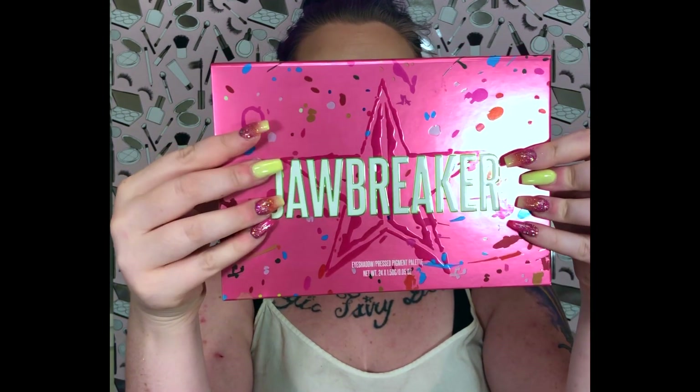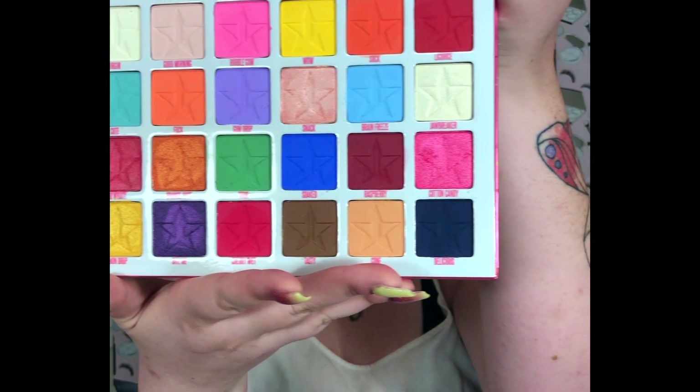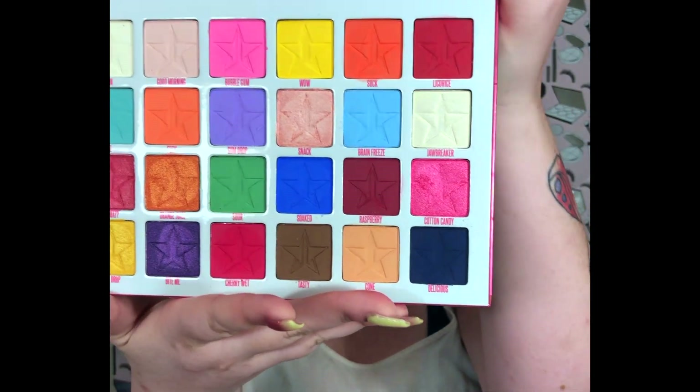Finally, I know what you've all been waiting for — the big daddy of it all: the Jawbreaker palette. This is Jeffree's biggest palette to date. Every time I open this, my heart skips a few beats because she is absolutely stunning, and I cannot wait to play in this and do the pink lemonade inspired look.